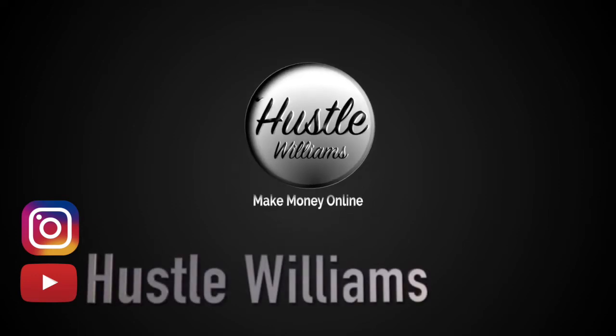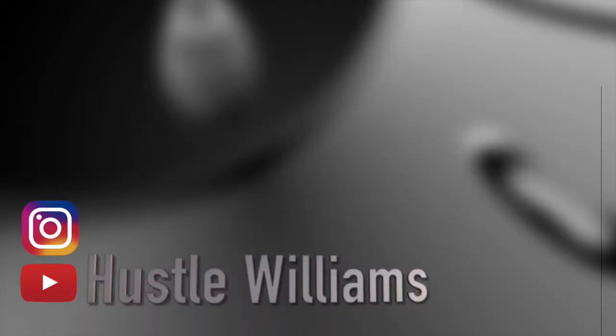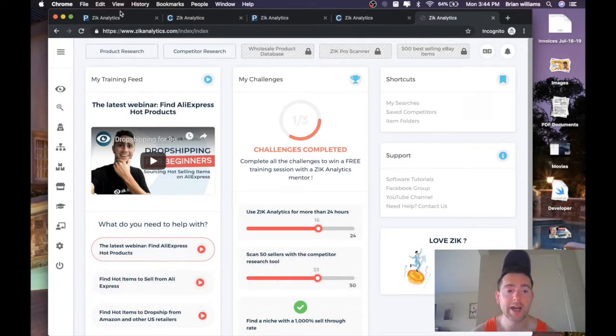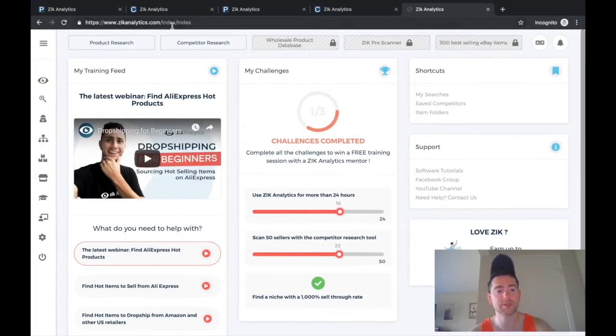Welcome back to another episode of Hustle Williams. My name is Hustle Williams and in this episode we're going to be going over how to find hot selling Walmart items using Zik Analytics. Without further ado, let's get into it.